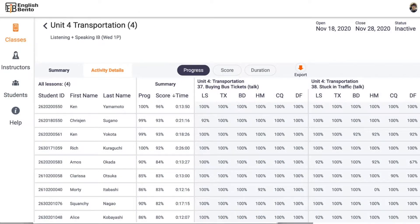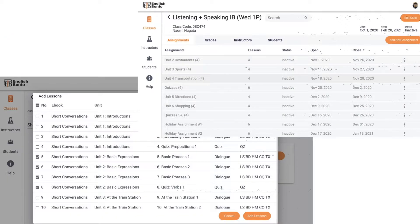Assignments can be set to be whatever time duration needed, and they can be adjusted as necessary. Because there is an existing library of content, the teacher does not have to input tons of material with audio. All they have to do is decide how long each assignment would be and set the start and end dates.